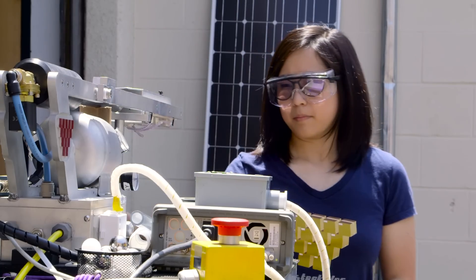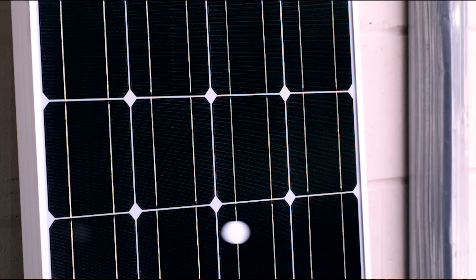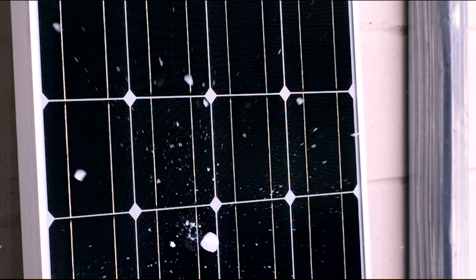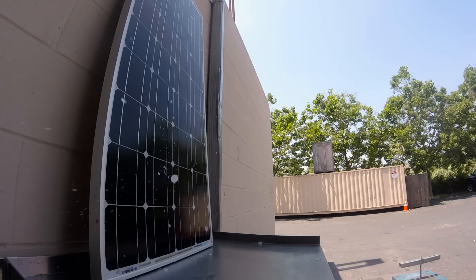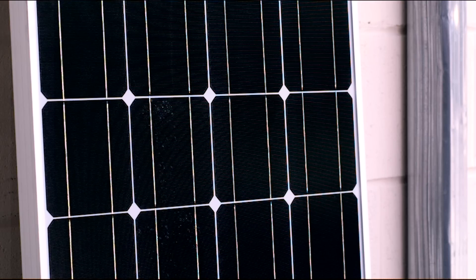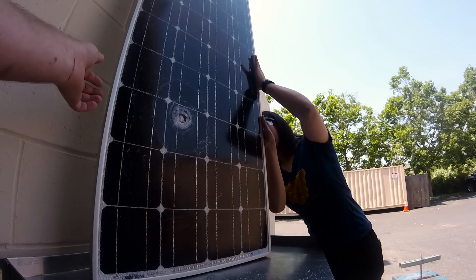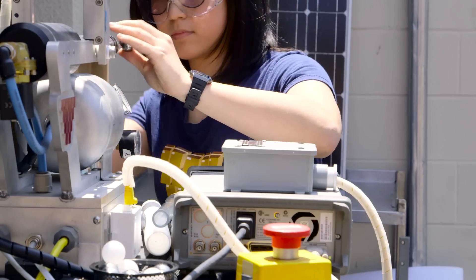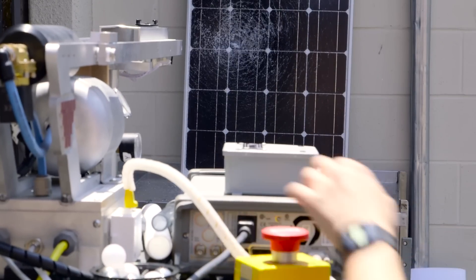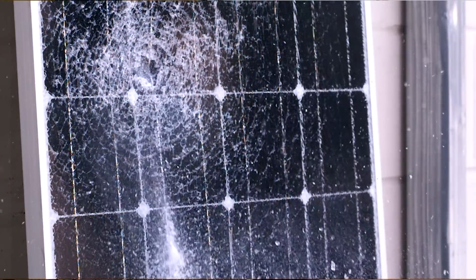Let's get to it. 2, 3, 4, 1. Whoa — we definitely shot some hail at some solar panels.